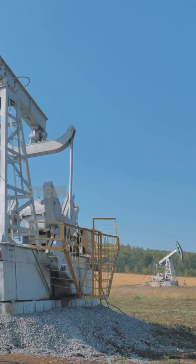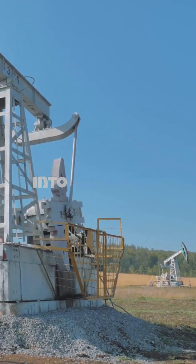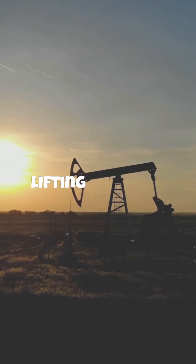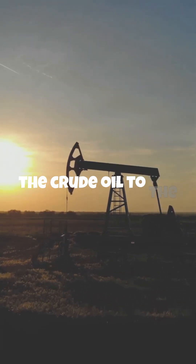When the drill hits the oil reservoir, steel pipes called casings are inserted into the well to prevent it from collapsing. A pump jack or a similar lifting system is installed to bring the crude oil to the surface.